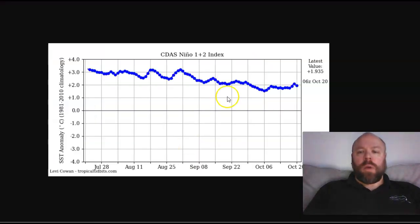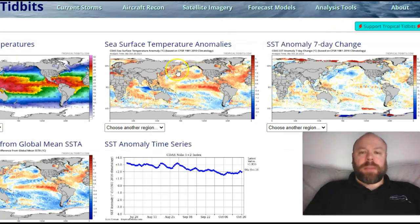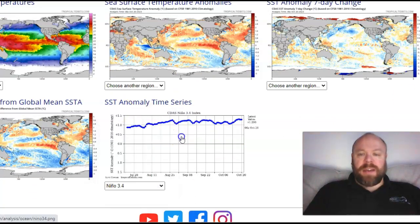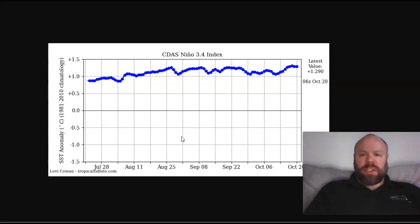There are a couple of contradictions. Looking at the Nino 1.2 region, there's a steady decline in sea surface temperatures closest to South America. Meanwhile, in Nino region 3.4, temperatures have been generally holding at just over 1.2 to 1.3°C above average over the central portion of the Pacific Ocean.